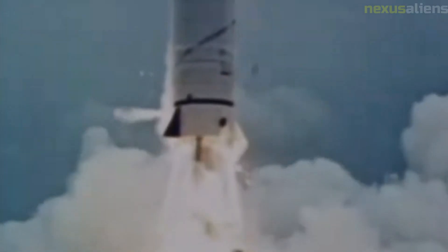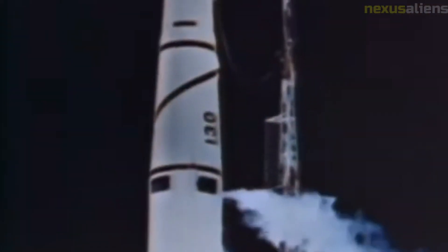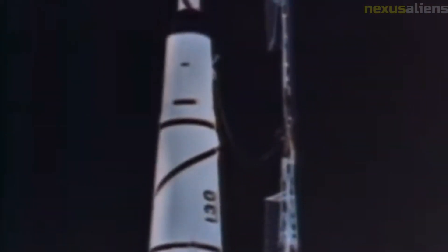The Ranger program also had a significant impact on the Apollo program, which would eventually land humans on the moon. The data and images gathered by the Ranger spacecraft helped to identify safe landing sites for the Apollo missions and provided important information about the lunar environment necessary for the success of the manned missions.